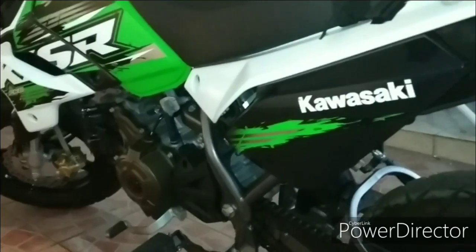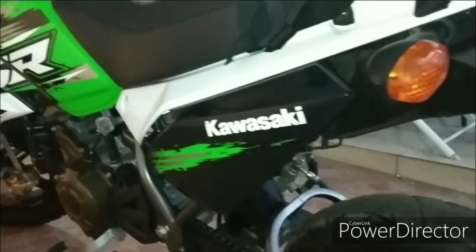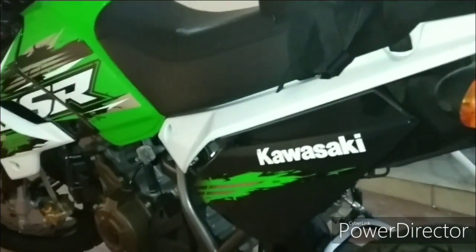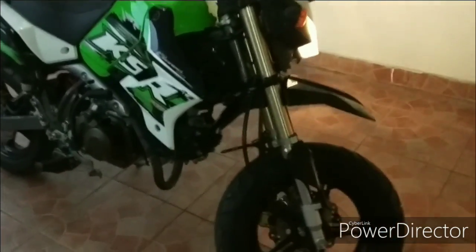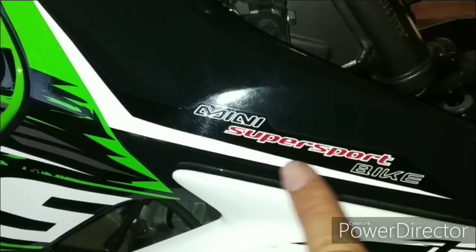So I would suggest that this motor can be collected, because the model is unique — a Trail from Kawasaki Mini Sport. The model is very good. The riding position is like a Mini Super Sport Bike.